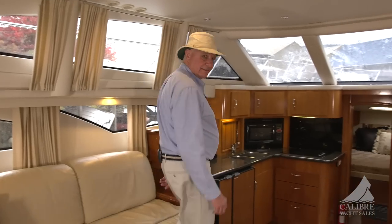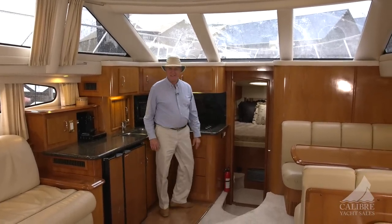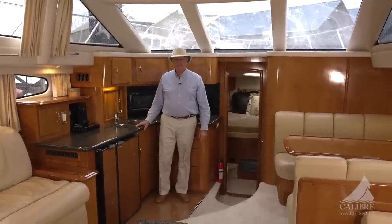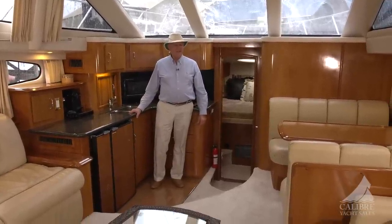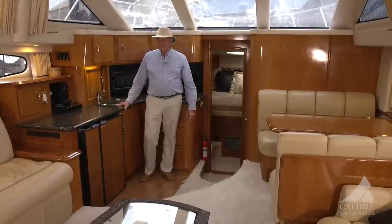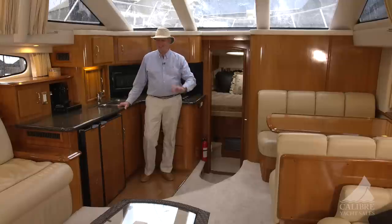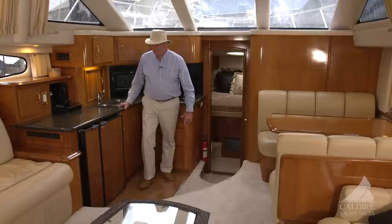Look at the size of the salon — it's huge, absolutely huge. The sellers have a very large family with five kids, and this boat would handle five kids and a couple of adults no problem at all. Just look at this salon, it's beautiful.